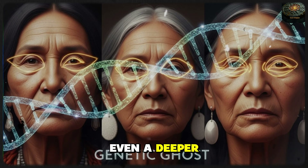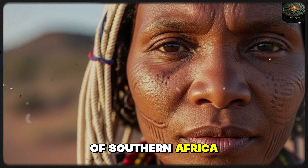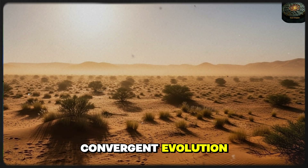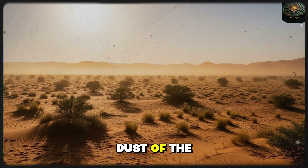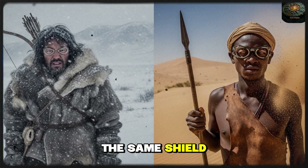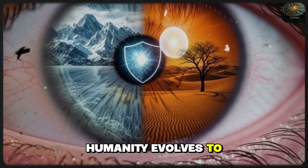But there's an even deeper DNA secret. You also find this fold in the Khoisan people of Southern Africa — they didn't live in the ice, so why do they have it? The answer is convergent evolution. The Khoisan lived in the harsh, blinding light and dust of the Kalahari desert. Nature reached into the same toolbox and pulled out the same shield. Whether it's ice or sand, when the world tries to blind you, humanity evolves to fight back.